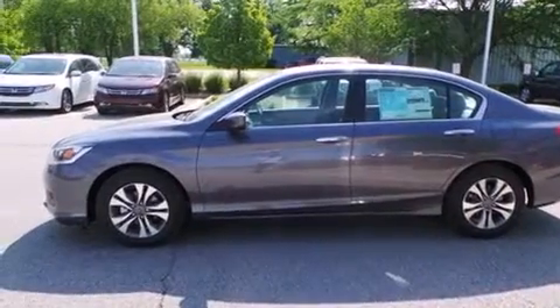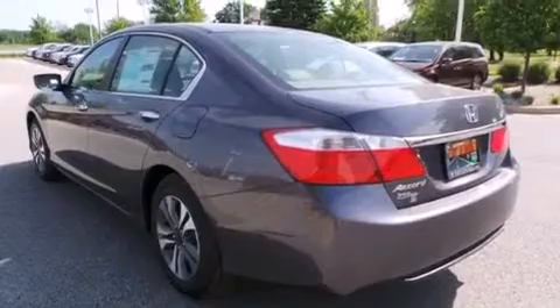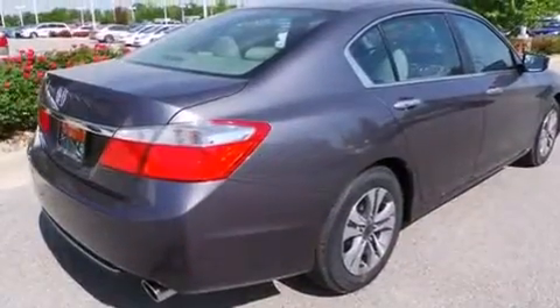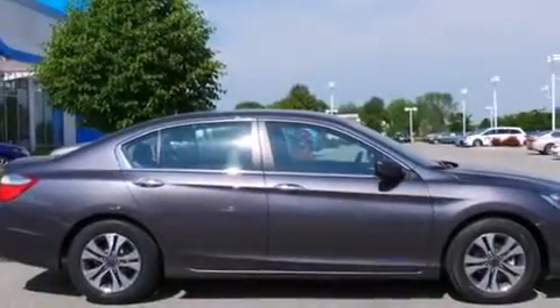Features include Bluetooth cell phone integration, a low tire pressure indicator, traction control and stability control systems, side curtain airbags, cruise control, full-power accessories, a rear window defroster, dusk-sensing headlights, speed-sensitive wipers, and an automatic climate control system.